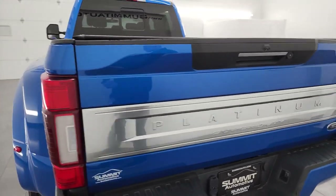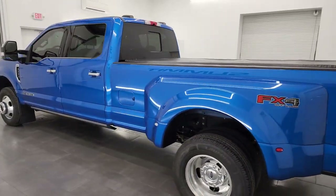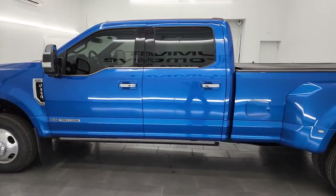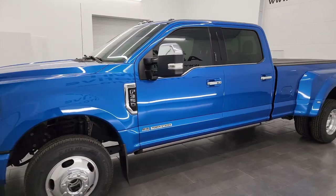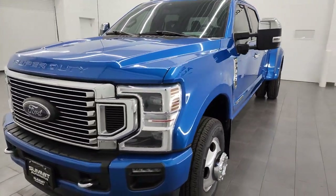I am here at Summit Automotive in Fond du Lac, Wisconsin, your new and used heavy duty truck headquarters. This 2020 Ford F-350 has a 6.7L Power Stroke diesel engine that puts out 475 horsepower and 1,050 foot-pounds of torque.